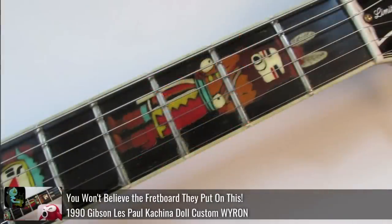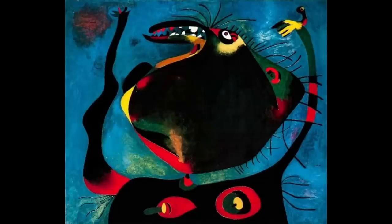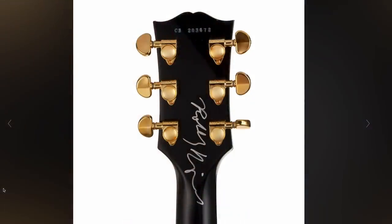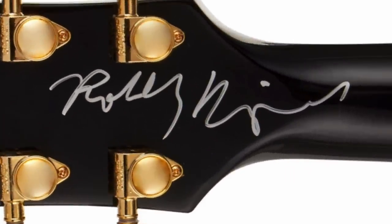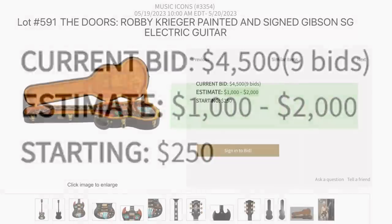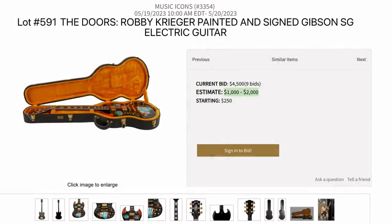It kind of reminds me of the Kishina doll Les Paul custom, or Johan Miro's Head of a Woman — which, if you didn't know, that little hand was 80% of the reason why the Trogly name was born. To make things even better, you actually got Robbie's signature on the back of the headstock. They only estimated it to sell between $1,000 and $2,000 — what are they thinking? It's already at $4,500, and I don't see a world where it doesn't fetch at least $10,000.